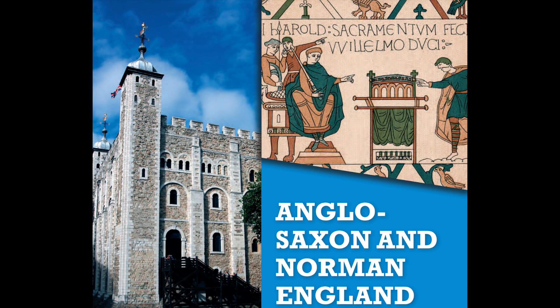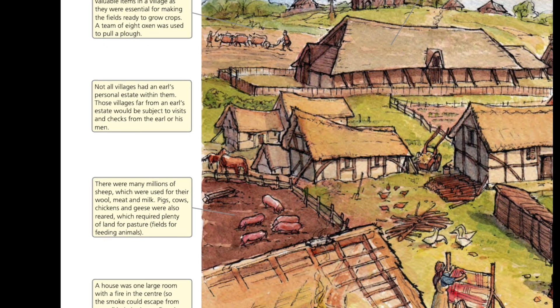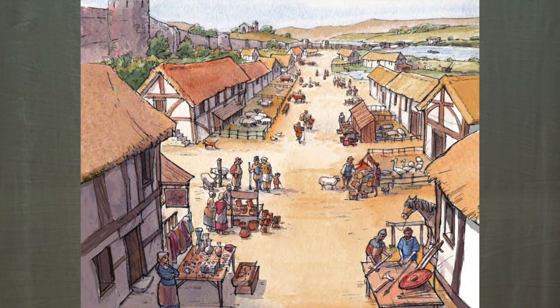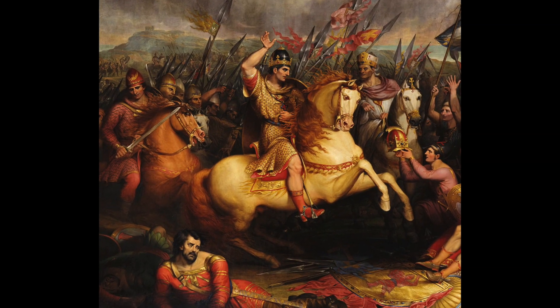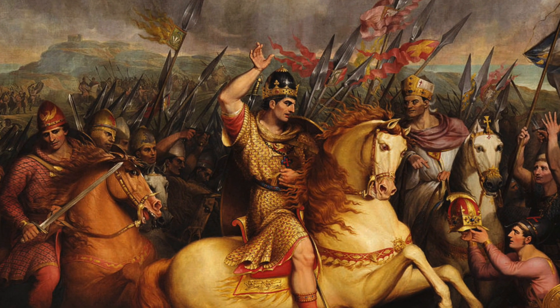The first module we study is Anglo-Saxon and Norman England between 1060 and 1088. In this we learn all about what life was like in Anglo-Saxon England in the 1060s — how society worked, how the economy worked, how the political system worked. We'll look at why Britain was so desirable to invade by the Normans and the Vikings, and why ultimately it was William of Normandy — William the Conqueror — and the Normans who were successful in their invasion. We'll also look at how Britain changed once they took charge and how the Anglo-Saxons responded, whether through violent rebellion or begrudging acceptance.